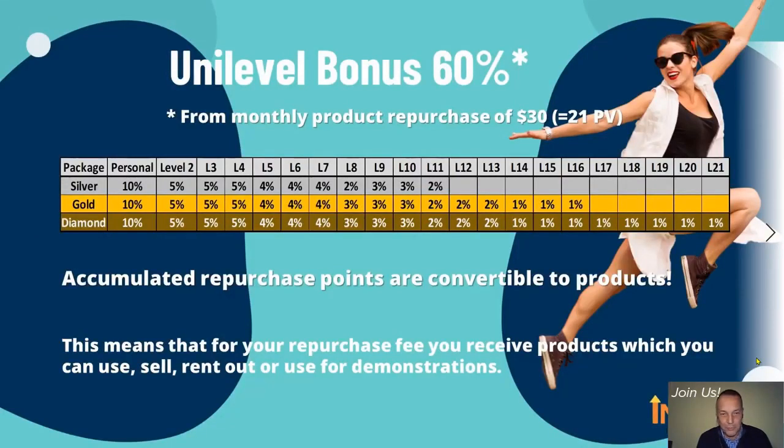The Unilevel bonus is a nice source of regular, recurring monthly income. Every registered member needs to pay $30 a month if they wish to remain active and qualify to earn bonuses. This maintenance fee is like a product repurchase payment — you receive products for the payments you have made. You can sell, rent out, or simply give away these bonus products as you wish. These $30 payments are also commissionable, and the company pays bonuses 100% in cash.